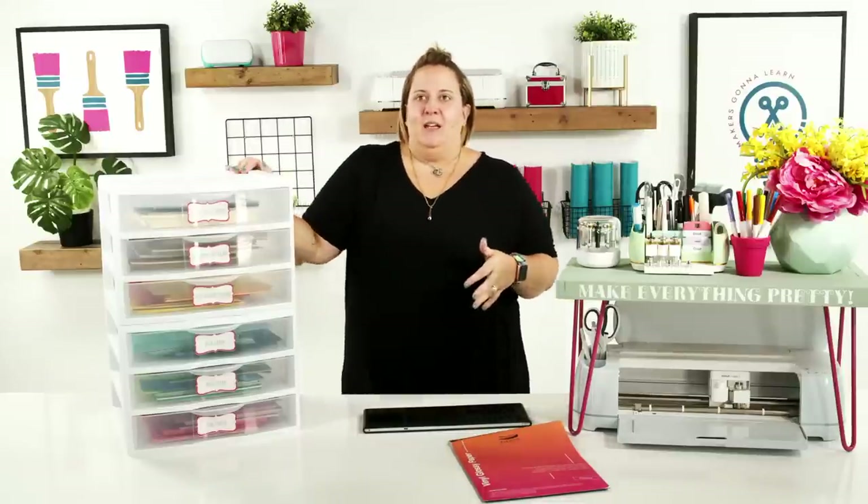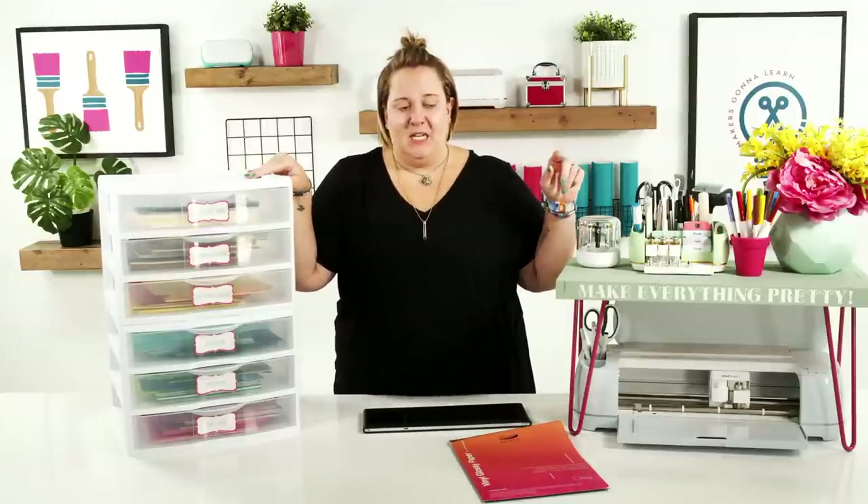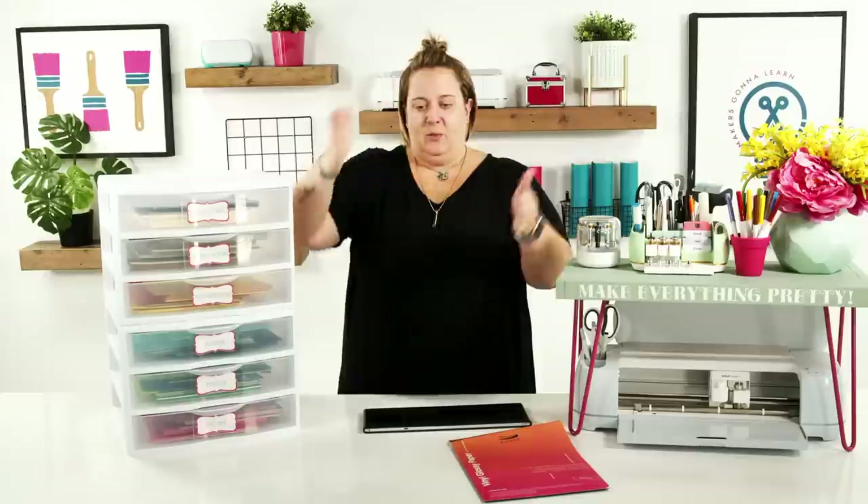This is one of my favorite ways to organize paper — I think it's actually one of the best ways. Other methods we've used in the past, like binder folder organizers, store things vertically and cardstock tends to get crinkled. In our previous craft room, we had cubby cubes where all the cardstock was just stacked up — it was a nightmare.